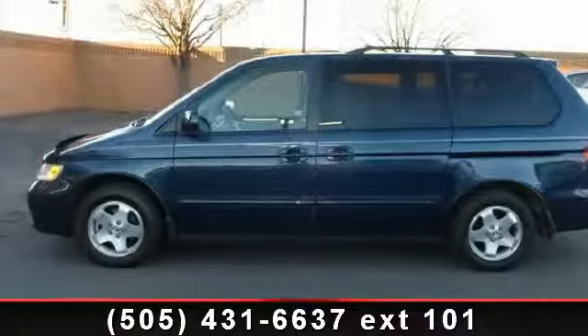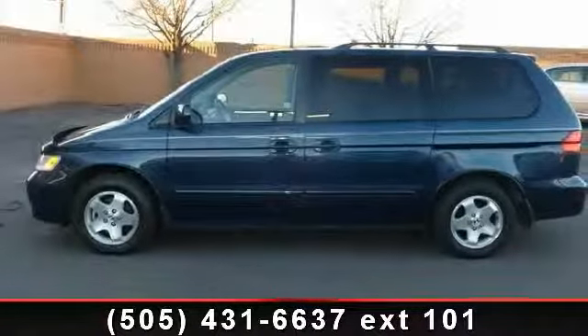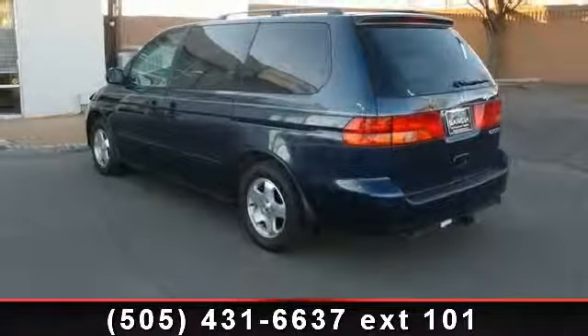Arrive in style with this 1999 Honda Odyssey. This may be the set of wheels you've been looking for.